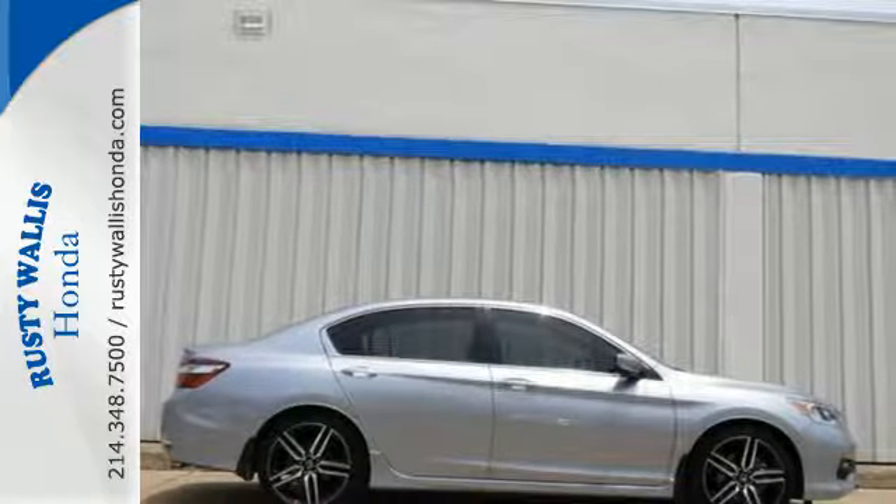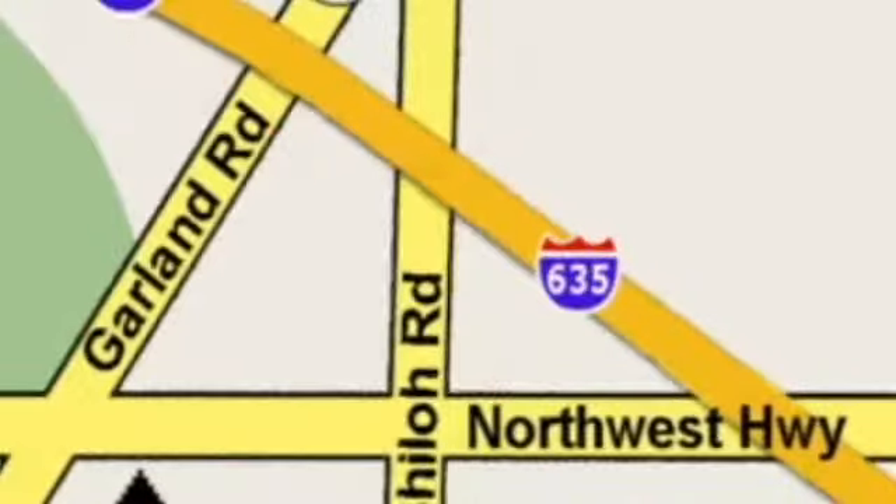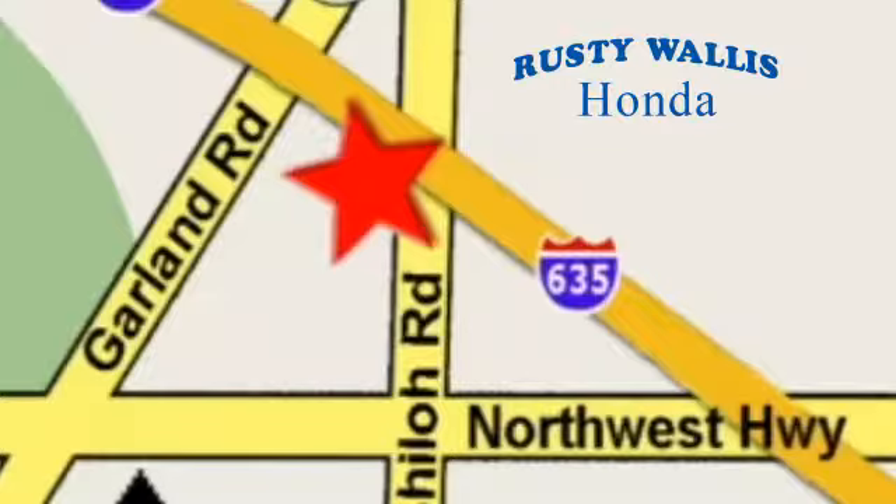Take this Accord for a test drive at Rusty Wallace Honda. Our primary goal is to satisfy our customers. Stop in today. We're easy to find just off I-635 at Shiloh Road.